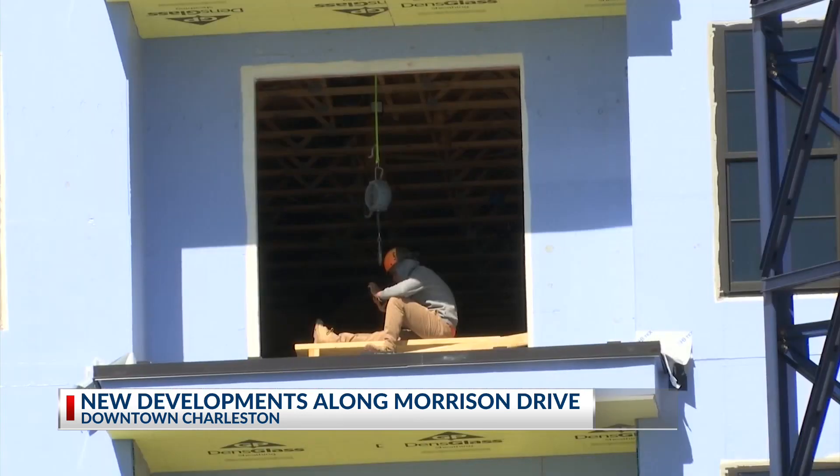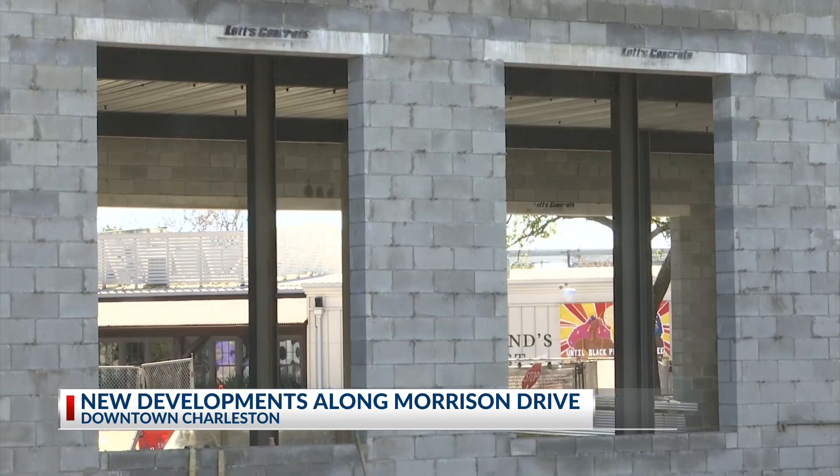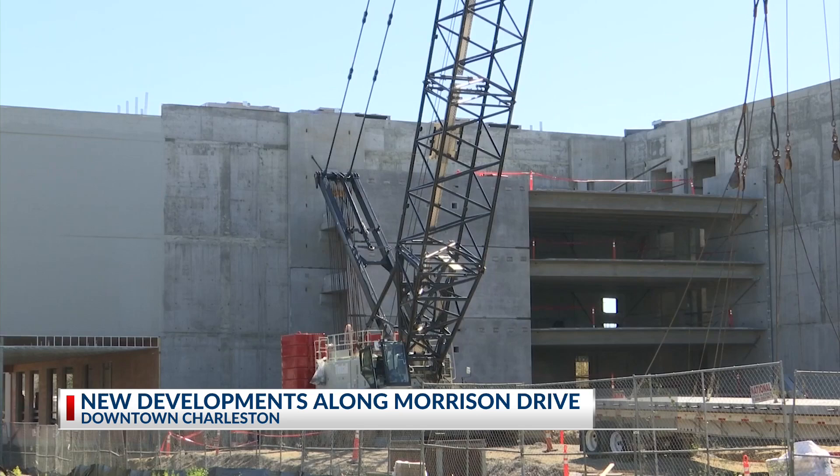But not all development will be buildings. Morgan says that the city has zoned parts of the area for public spaces. It has a lot of incentives for creating better green spaces, walking areas, and facilities for bicyclists.